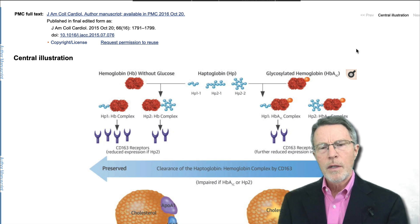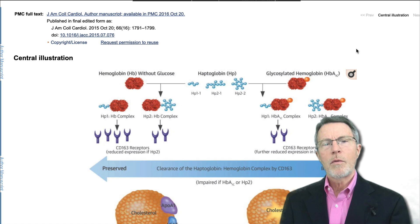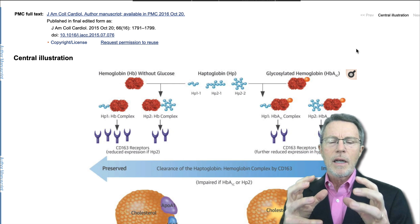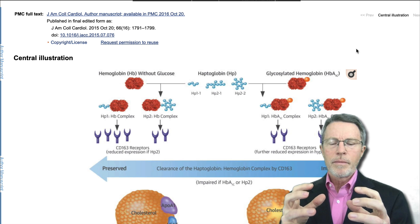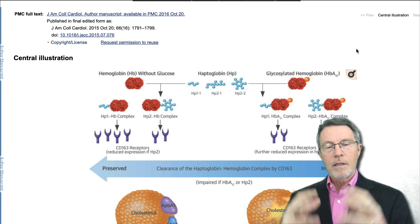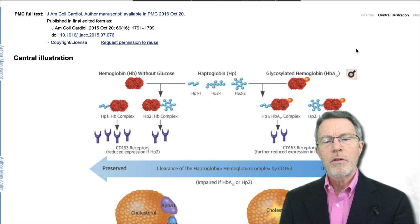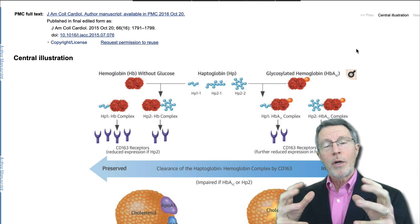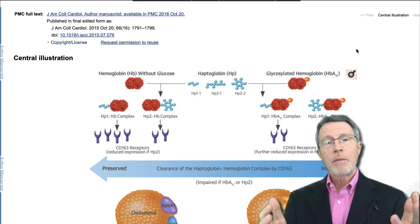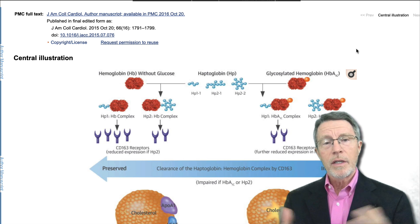For example, what about hemoglobin in red blood cells? A red blood cell is a controlled environment — yes, it could be very oxygenating inside a red blood cell, but it's enclosed in that red cell membrane. Red cells only last an average of about 90 days and then they die. When they die, that membrane splits apart and that oxidized hemoglobin spews out into the bloodstream.